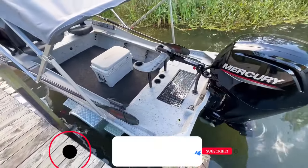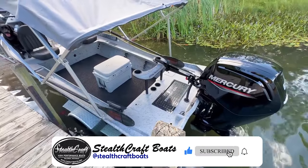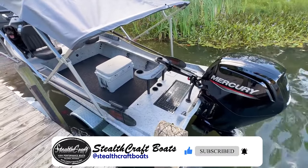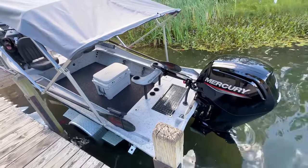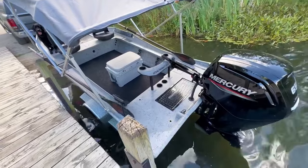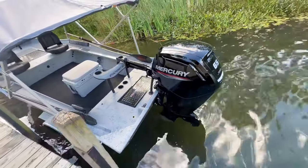Into the rear deck, we have our standard casting brace — not just for casting and stability, but when you're driving you'll lock yourself right into it. It's really comfortable; I sit right on it while rolling down the river. There's also a nice XL hatch on the bigger back deck for fishing.